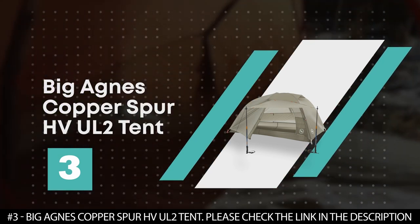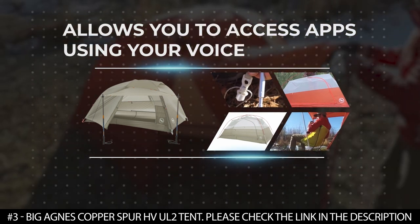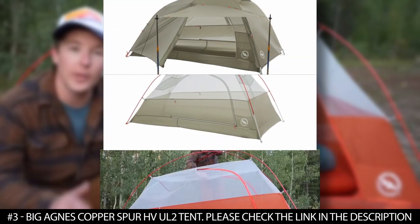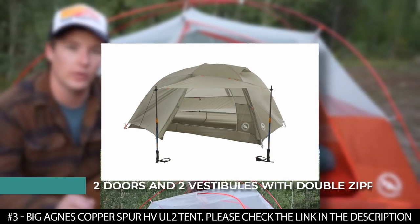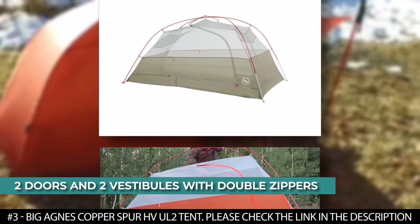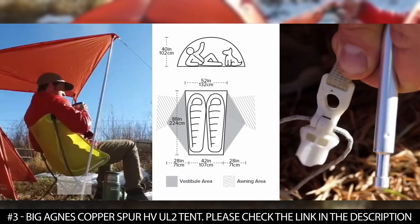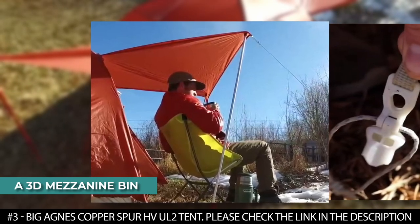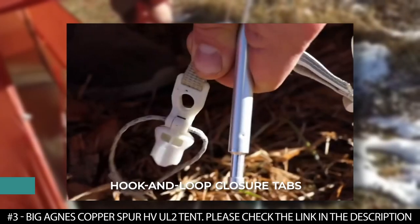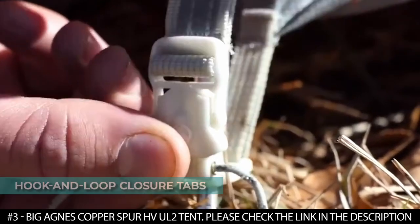Number 3: Big Agnes Copper Spur HVUL2 Tent. This tent is made from lightweight double ripstop nylon and mixed denier fabric that makes it resistant to tears and punctures without adding weight. It features two doors and two vestibules with double zippers that provide multiple access options, and a dual low vent vestibule door with high fly vent that increases airflow. It features a 3D mezzanine bin with massive storage space, an oversized ceiling pocket at the head, and media pockets with earbud cord routing. Hook and loop closure tabs connect the fly to the pull structure for perfect pitch and extra stability.